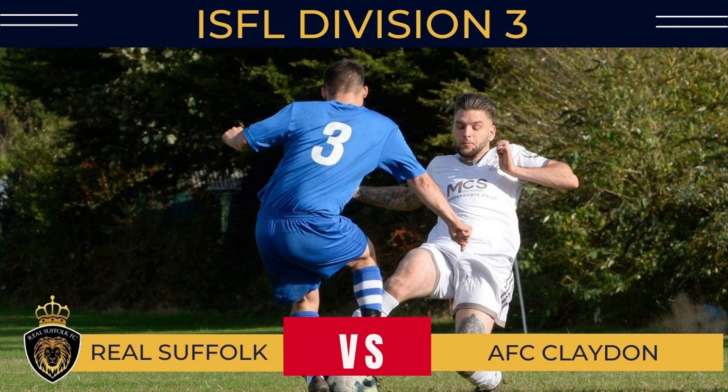Hello everybody and welcome back to a brand new video by Rail Suffolk FC in the ISFL Division 3, where you find us at home today against Claydon, with me Jason Lewis and me Ben Kedemol.